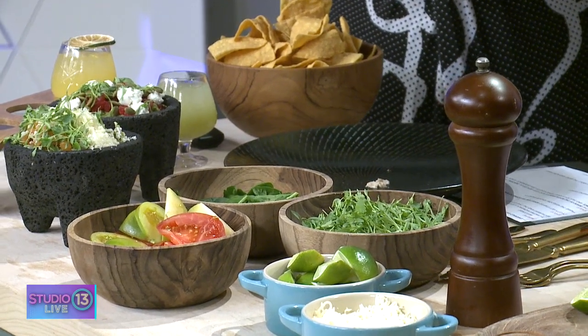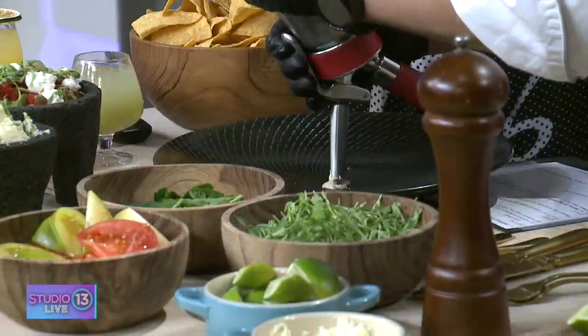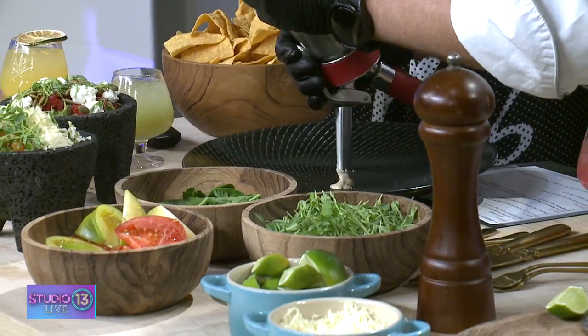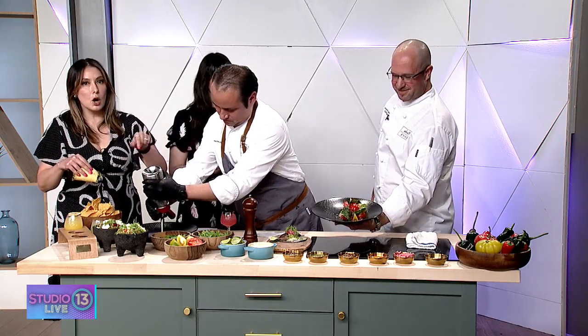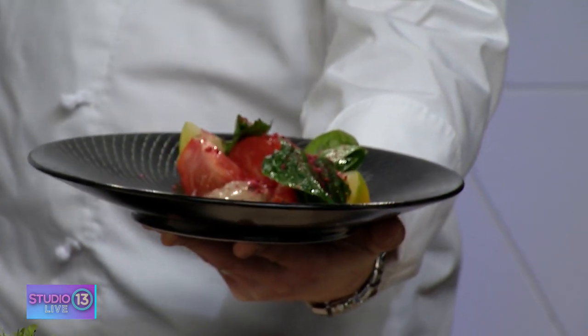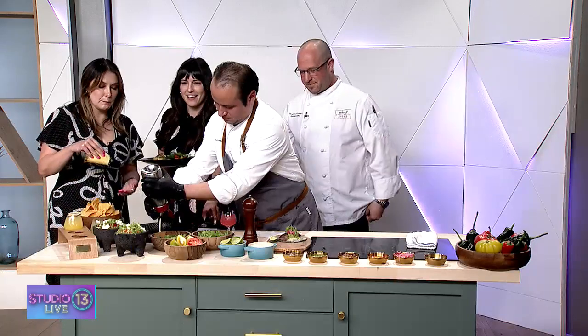We only have about 30 seconds left, but you can be sure to check out exactly how delicious this is on our website. If you want to see the finished version of the dish — we have it over here, TV magic! We have some tamarind mousse over there — beautiful. I want to thank Efrain and Michael for coming here and sharing all of this with us. All the recipes are on our website, fox13seattle.com. We'll see you later.